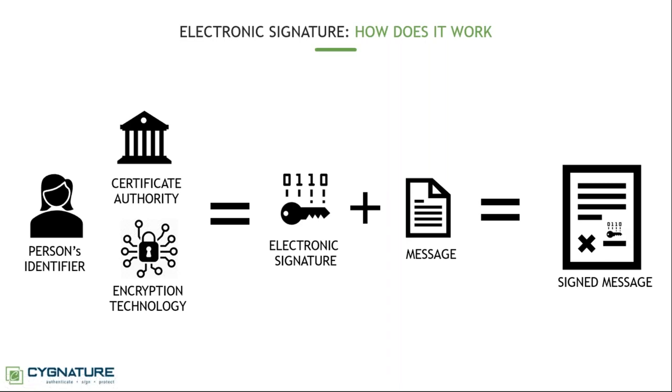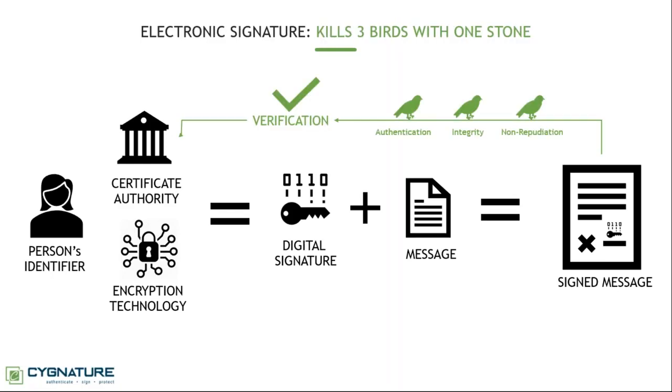How is this different from pen and paper? What kind of evidence does it give? Does it solve the three problems? Yes it does. Because it is an electronic signature, you can verify it directly from the certificate. Because of this verification you can kill three birds with one stone: authenticate who has signed, ensure the integrity of the document, and prove non-repudiation through timestamps and all the data associated with the signature.